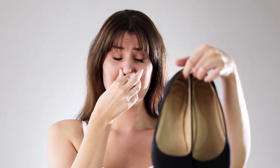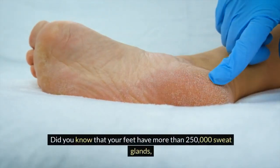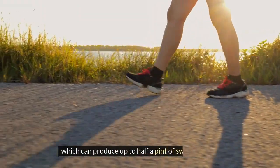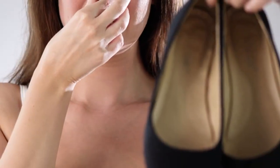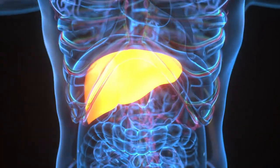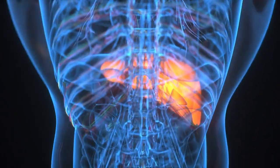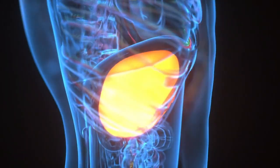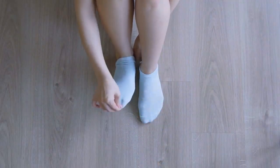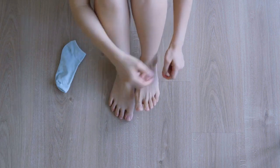And lastly, sign number five: foot odor. Did you know that your feet have more than 250,000 sweat glands, which can produce up to half a pint of sweat per day? That's why your feet can get smelly, especially if you wear shoes and socks that don't let your feet breathe. However, foot odor can also be a sign of liver damage, as the toxins and bacteria in your blood can cause a bad smell in your sweat. Hence, if you have a consistent foot odor that doesn't go away with proper hygiene and footwear, you may want to check your liver health.